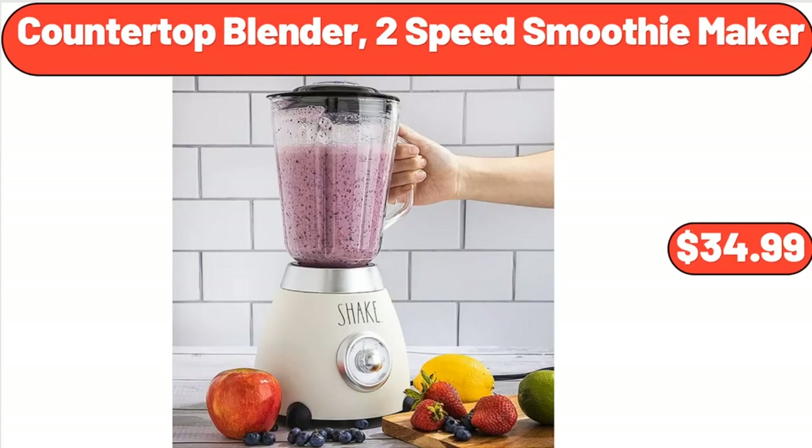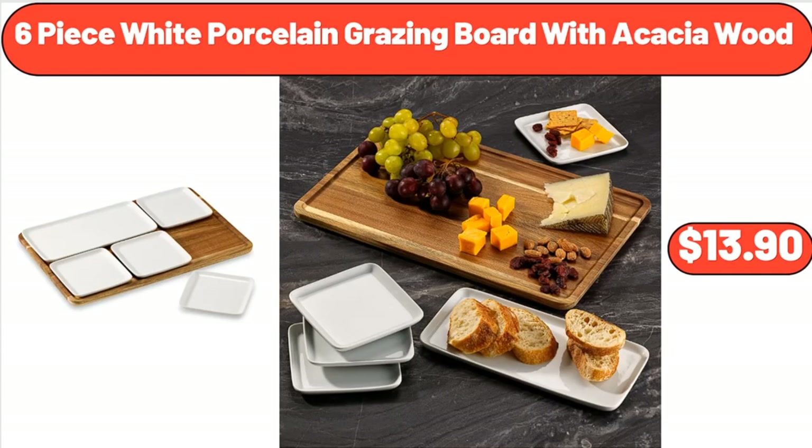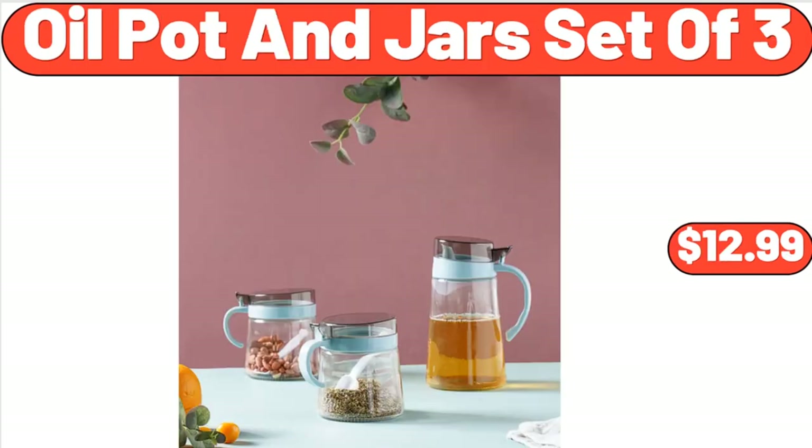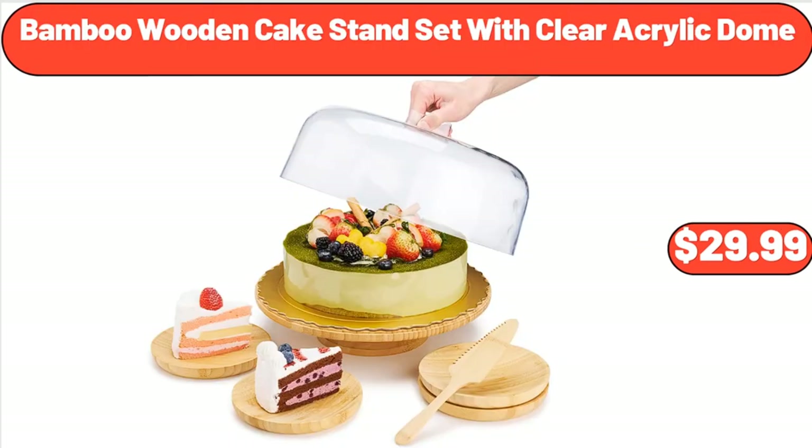Countertop Blender, 2-Speed Smoothie Maker, $34.99. 6-Piece White Porcelain Grazing Board with Acacia Wood, $13.90. Framed 5-Shelf Bookcase, $34.80. Oil Pot and Jars Set of 3, $12.99. Bamboo Wooden Cake Stand Set with Clear Acrylic Dome, $29.99.